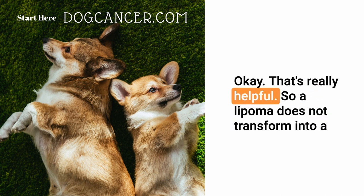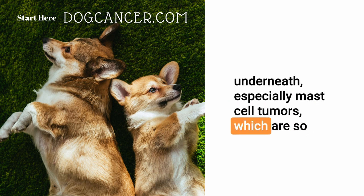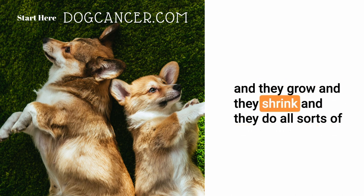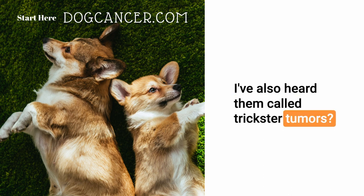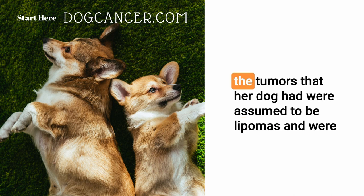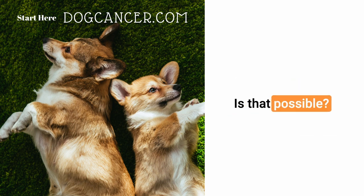Okay, that's really helpful. So a lipoma does not transform into a malignancy, but it could possibly hide another tumor type underneath — especially mast cell tumors, which are so changeable in their appearance and size. They come and go, grow and shrink, and look like all sorts of other things. As you said, they're called the great imitators. I've also heard them called trickster tumors. And it sounds like in this case, perhaps the tumors her dog had were assumed to be lipomas, when they were actually mast cell tumors, or maybe a mast cell tumor right next to or underneath a lipoma.